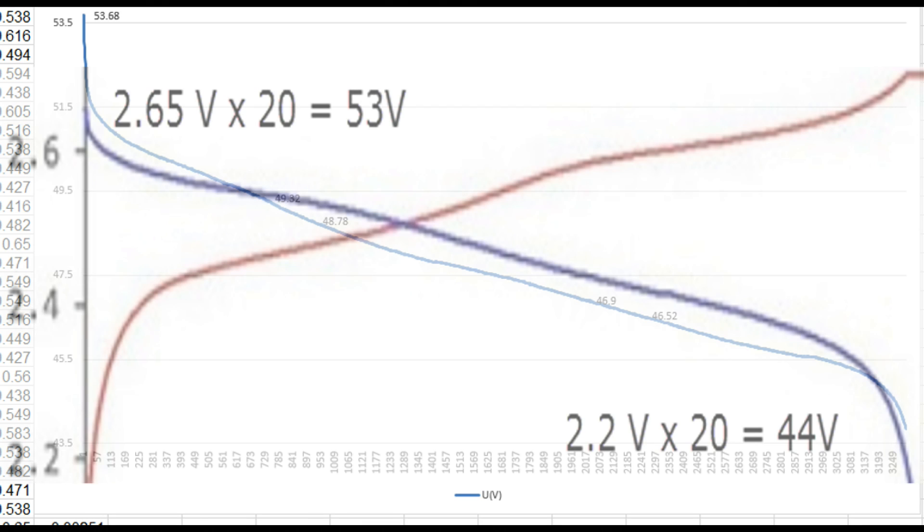Looking at the battery discharge voltage over time, starting at 53 volts and going down to 44 volts in a non-linear manner — certainly not like a capacitor discharging. Comparing that to other discharge curves, what we found is that the dark thick purple line discharging from about 2.7 volts down to 2.2 volts is the discharge characteristic of a lithium titanate oxide (LTO) battery.